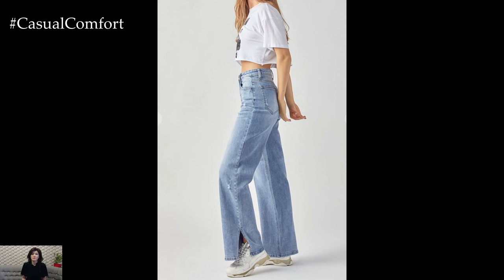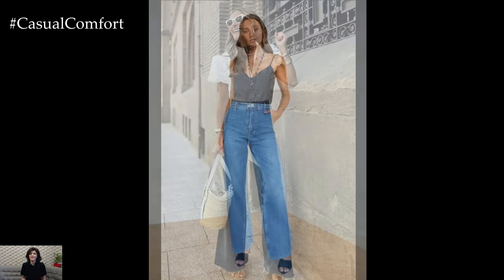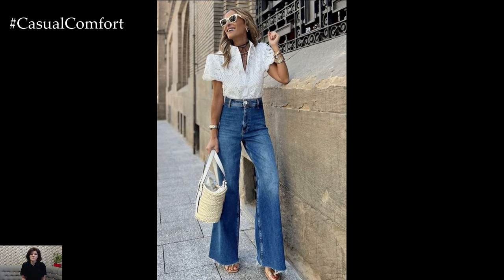Accessories like a statement necklace or bold earrings can enhance the look, while a pair of strappy sandals or sneakers will keep it casual and comfortable. This outfit is perfect for casual outings, picnics, or a relaxed day of shopping.